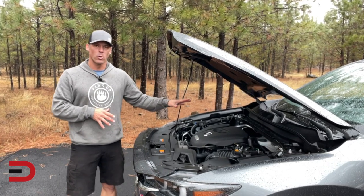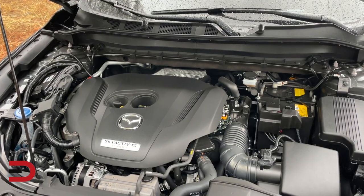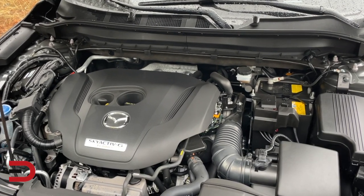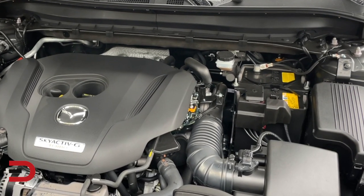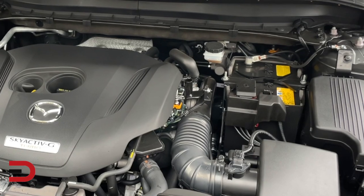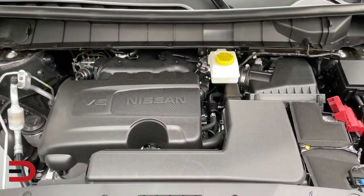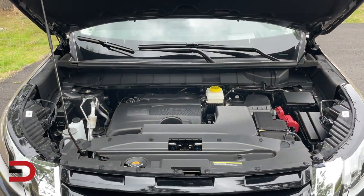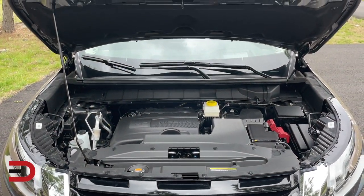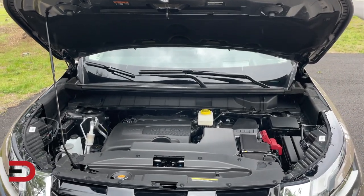Today we're going to delve into a common problem that many of us have experienced at some point: why does my car battery keep dying? If you've ever found yourself stranded with a dead battery, this video is for you. Before we dive into the reasons behind a dying car battery, let's quickly understand how a car battery works. A car battery is responsible for providing electrical power to start the engine and run various components in your vehicle. It stores chemical energy that is converted into electrical energy when needed.